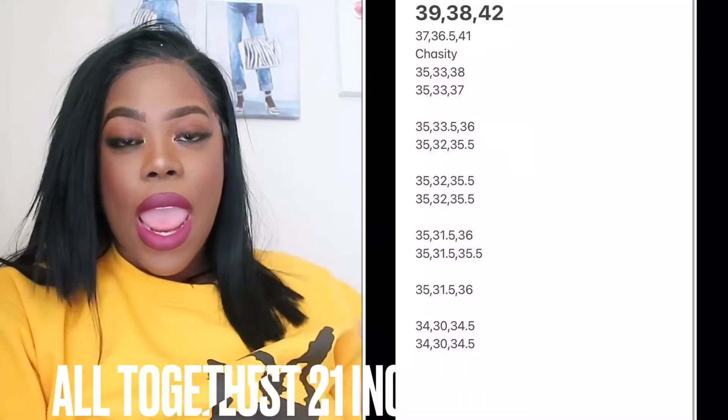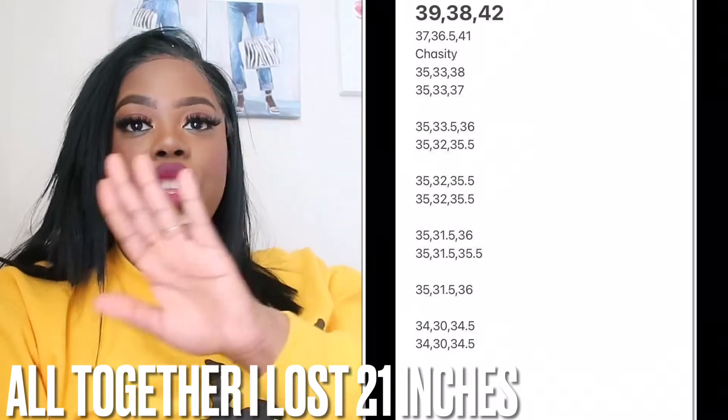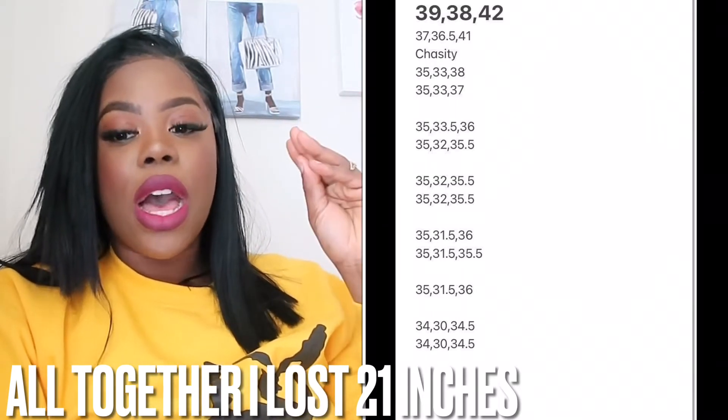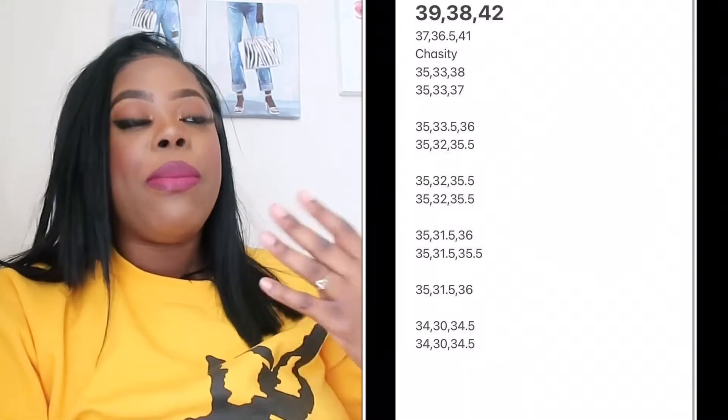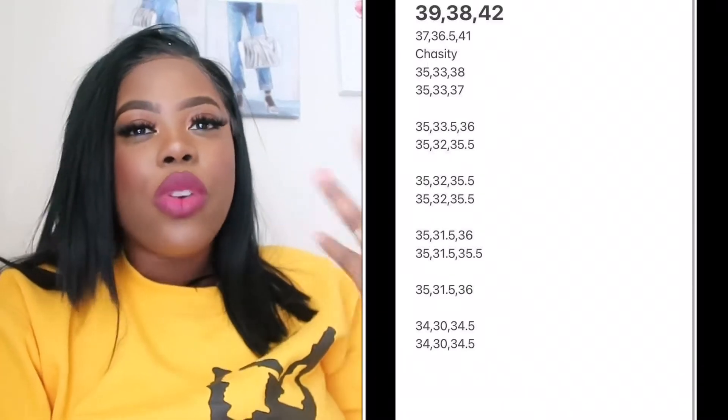The more sessions you get, the skinnier you get. The package that I got was the eight sessions. I'm going to be showing you guys on the screen where I started off as far as inches and where I ended. If you do have any questions or anything like that, please let me know.